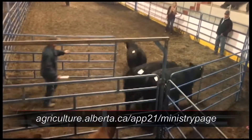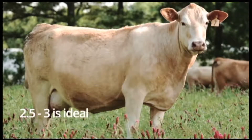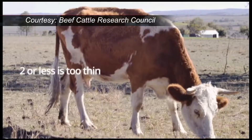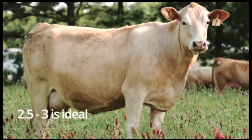Producers also need to know about doing body condition scoring on their cattle. In Canada, we typically go on a five-point scale, so three being ideal — four and five are too fat, and two and one are too skinny. We just kind of recommend that producers know how to adjust rations based on making sure that body condition score is correct.